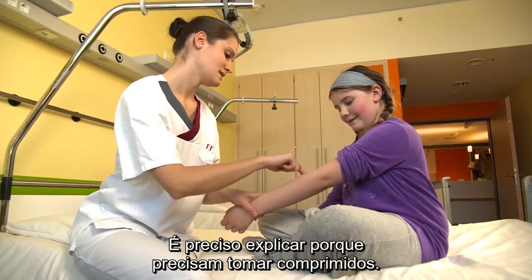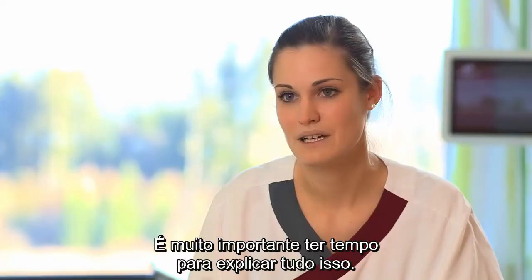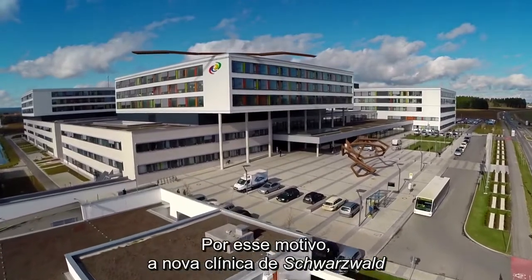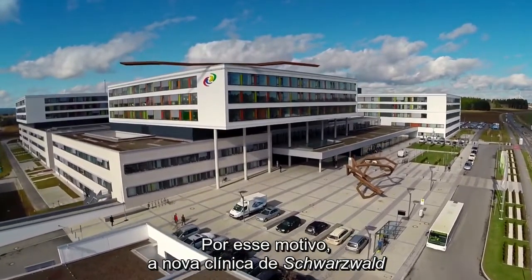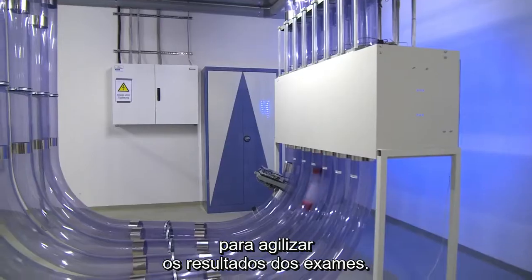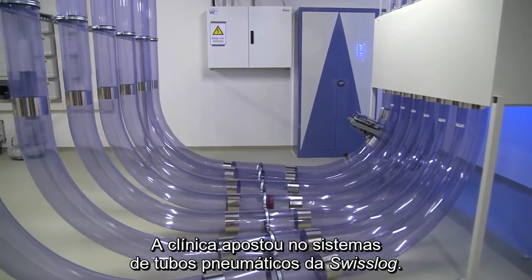You have to explain why they need to take the pills, and it's really important that you have the time for this — that you can take your time to explain everything to the kids. For this very reason, the new Schwarzwald Bar Clinic in Villingen-Swiningen was designed from the start to reduce delivery and turnaround times. The clinic banked on the Swisslog pneumatic tube system.